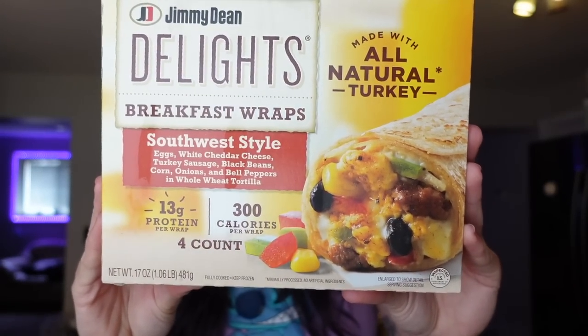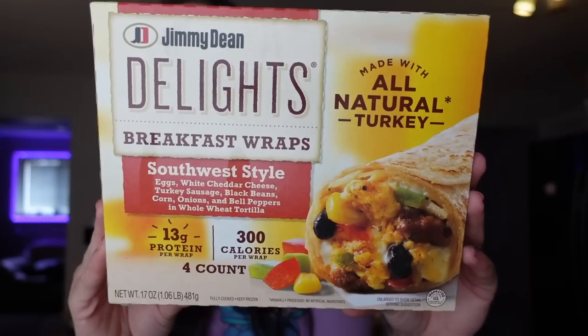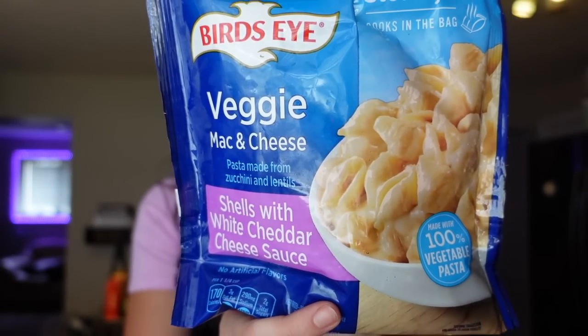Adam grabbed the Jimmy Dean Delight breakfast wraps in the Southwest style — seven points for one, 300 calories, 13 grams of fat, 33 carbs, 13 grams of protein. He likes to douse them in hot sauce. It's a convenient thing he can pack for work, and we like to keep these stocked in the freezer.